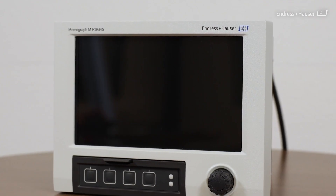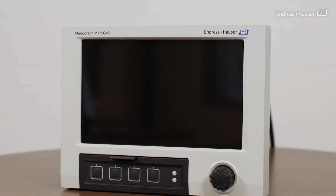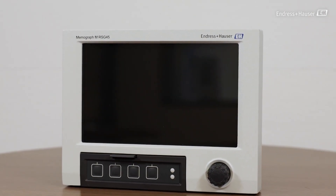Reading, organizing and storing process data is crucial for your industrial process. The RSG45 from Endress+Hauser is the most versatile and powerful data manager for your requirements.